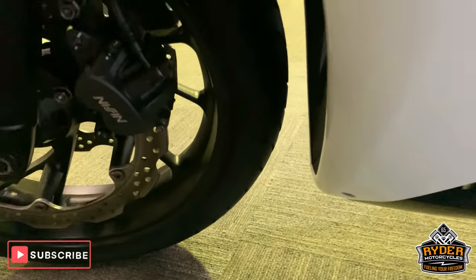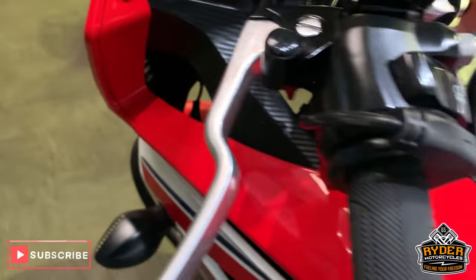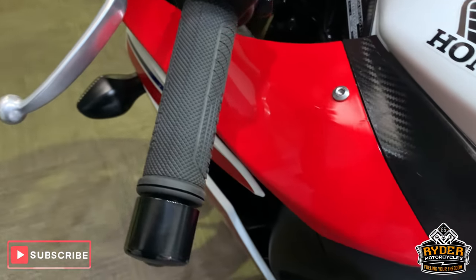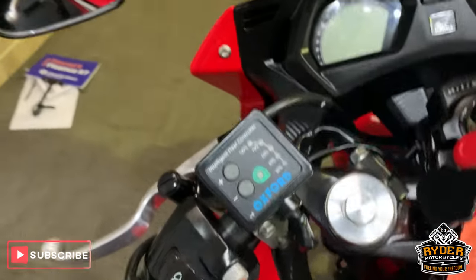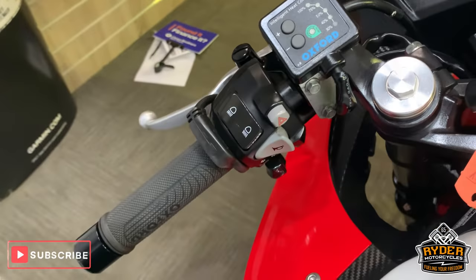The paintwork is good down this side, all very nice. Sorry, he's left half the cleaning product on the bike. There's a little nick just there. Coming up to the top, it's got Oxford heated grips which are really good.